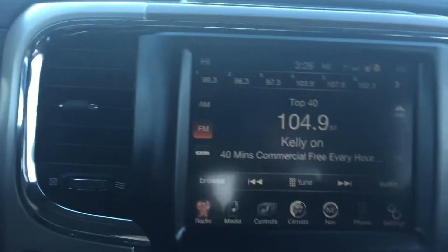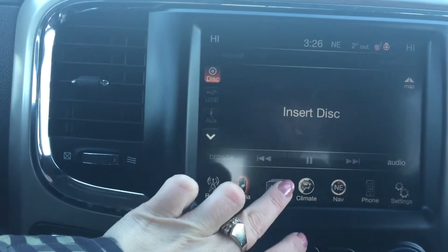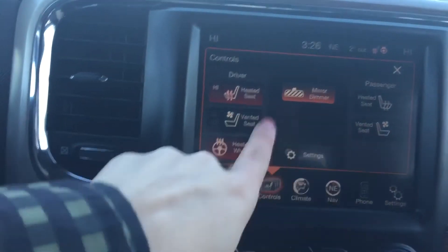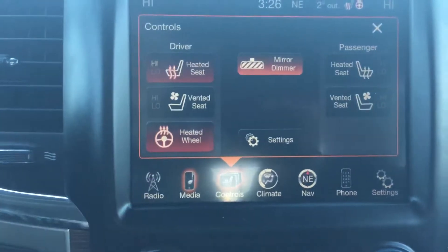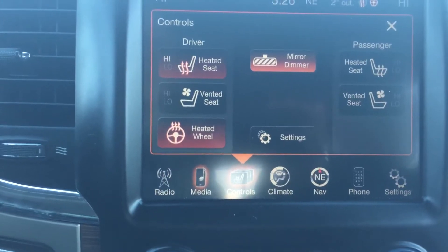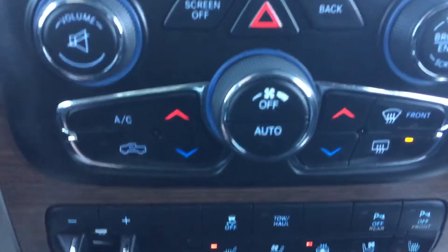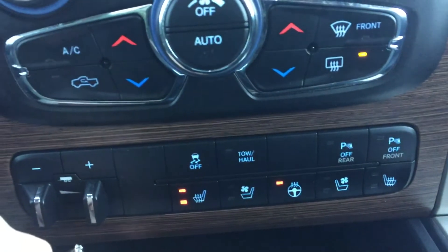Having a look at our display center, going through some of the menu items: the media, your climate control. We do have heated seats for both your driver and the passenger, vented as well — an extra plus for the summer when it's hot. And then that heated steering wheel, which is excellent. Coming down to the manual controls for your climate just at the bottom there, and then just below that the manual controls for your heated seat and steering wheel as well.